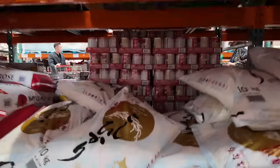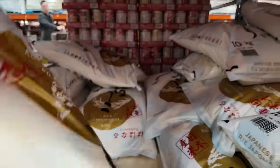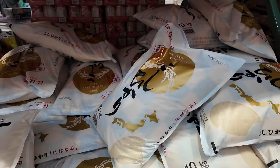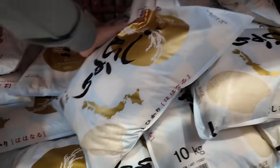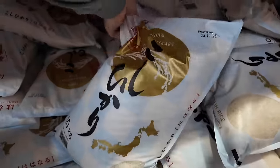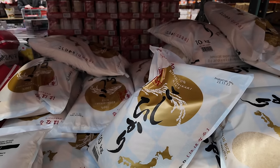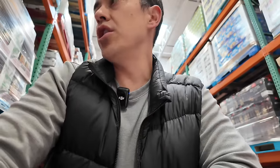Japanese rice sold at Costco — that whole thing for 34 bucks, that's a good deal. I'm gonna get that. Judy picked this Airbnb based on the fact that they had a rice cooker in the listing, so perfect.